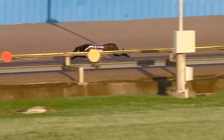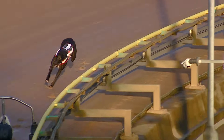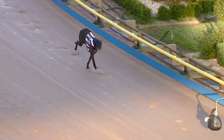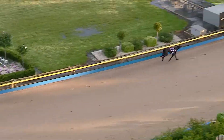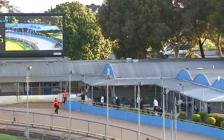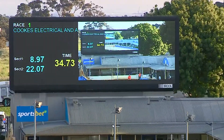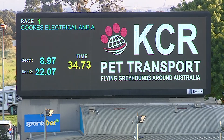He's off the back now running down the side. Second split 22.07. Buzz Junkie turning for home. Looks to do it cleanly and Buzz Junkie stops the clock in 34.73. 34.73, run over the 600 metre journey, and Buzz Junkie has his exhibition trial.